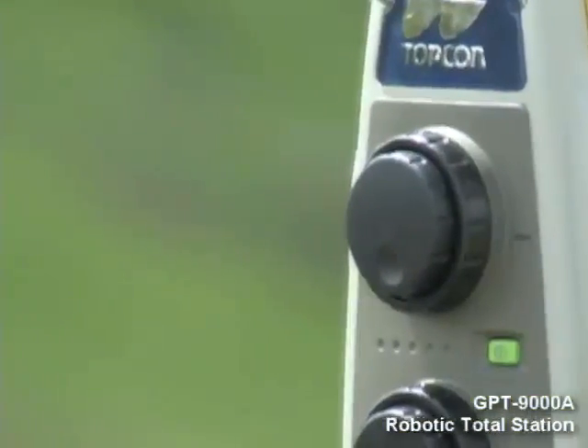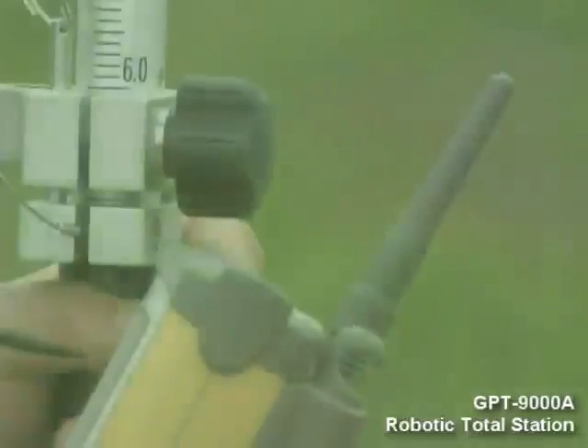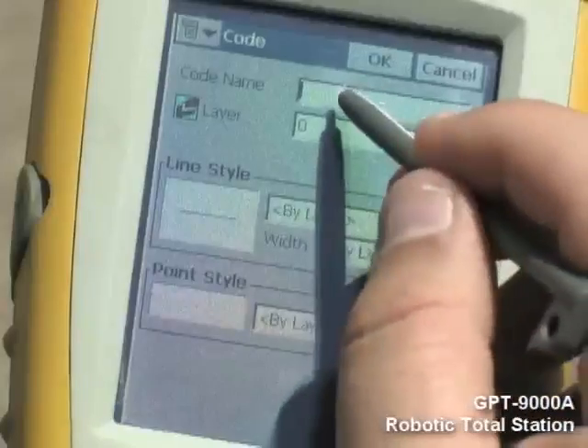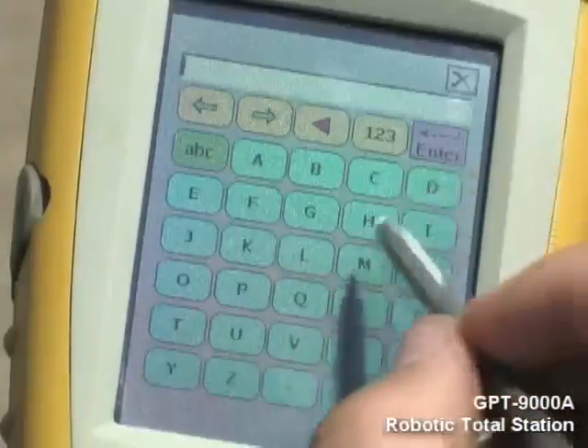and is ready to take the punishment of even the harshest job site conditions. TopCon's robotic systems operate with Windows Mobile PC field controllers that feature a super bright, full-color touch screen interface.